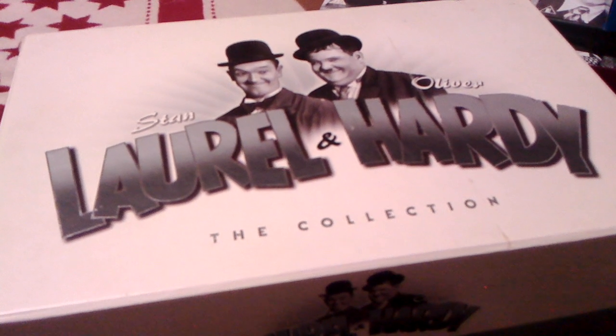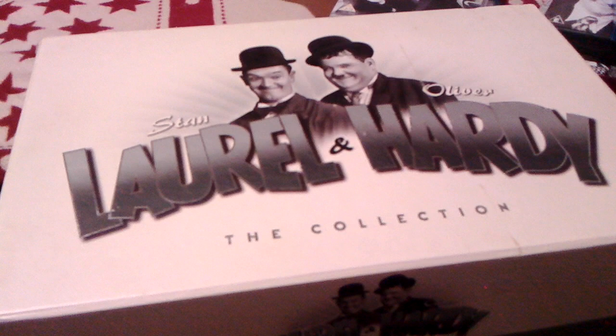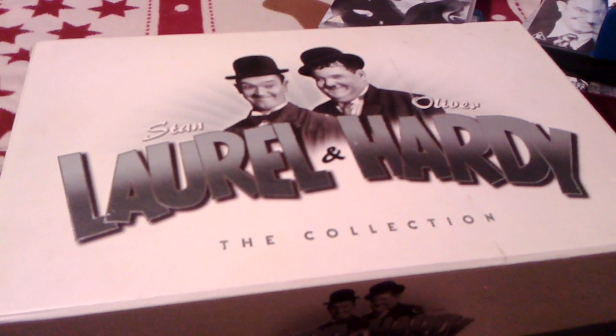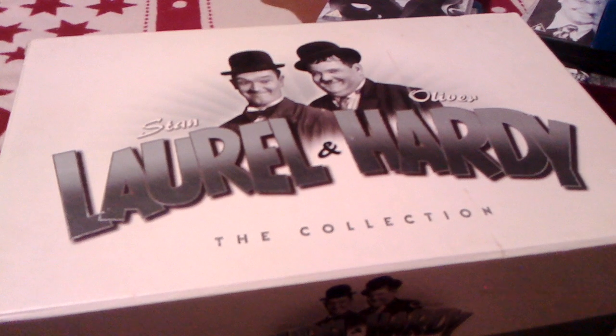Hey everyone and welcome to this new video. Today I'm going to show you my complete Laurel and Hardy collection. There are a few things that I own on Laurel and Hardy, so let's get on with it.